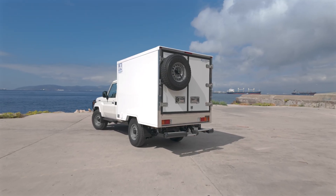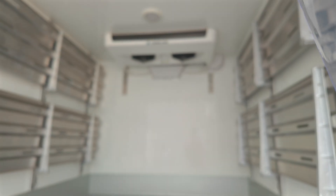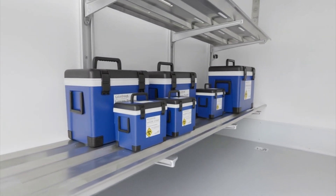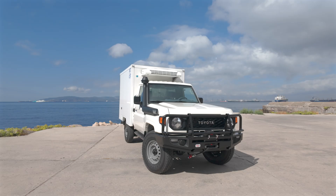Now let's focus on the fridge-freezer pod, the core of this conversion. This unit is a game-changer for humanitarian missions, enabling safe transport of medical supplies, vaccines and perishable aid materials. It's robust, reliable and seamlessly integrated into the vehicle.